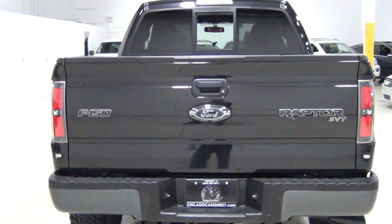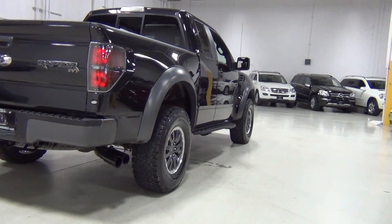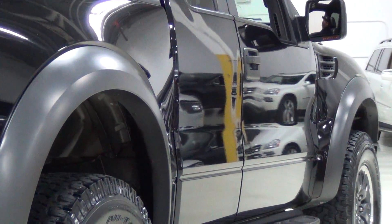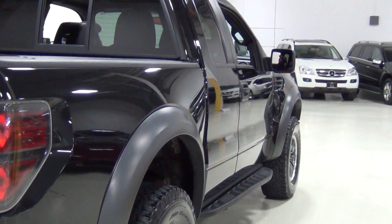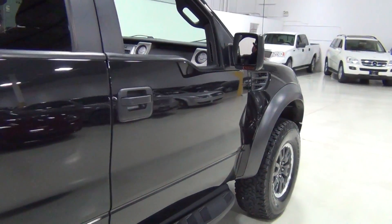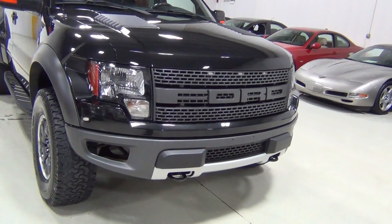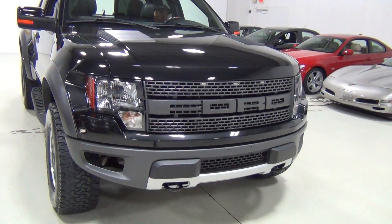I'm going to show you the passenger side as well. I'm going to show you the rear of the vehicle. Look how beautiful the paint looks. That looks great. And of course, as you can see, it's got the distinctive Raptor grille with the Ford name carved into it, which I think looks amazing. It looks retro and modern at the same time.